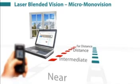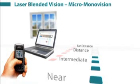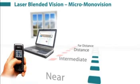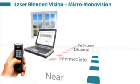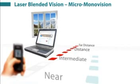In order to give the patient good reading vision, the non-dominant eye is slightly shifted towards myopia. This results in one eye being clearly focused for near vision but only slightly blurred at distance, and the other eye being clearly focused for distance vision but only slightly blurred at near.